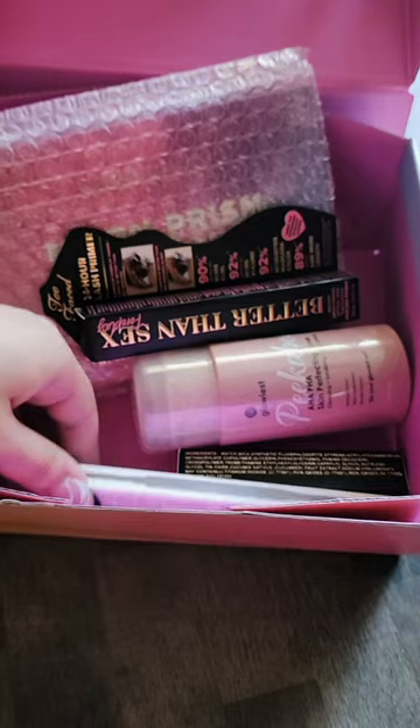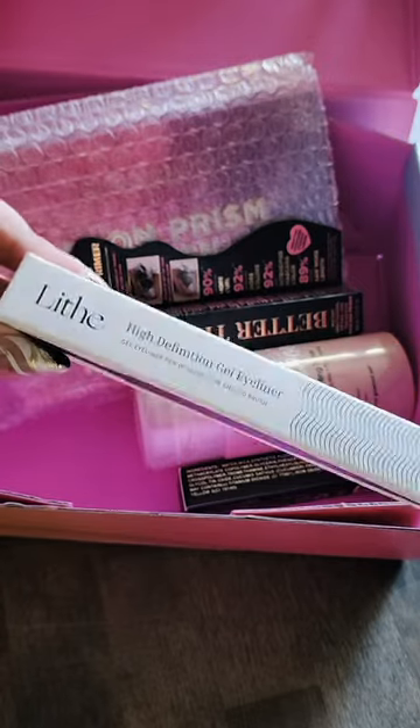Next up, we have the BoxyCharm. Here's what's inside — it looks a little more promising. Let's start off with this Lift Gel Eyeliner.